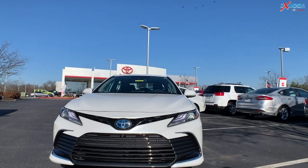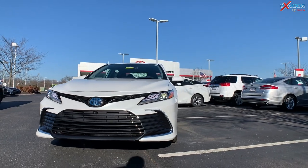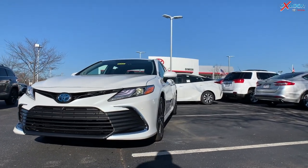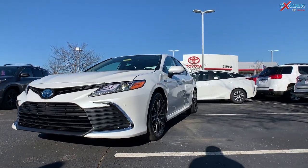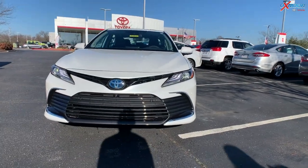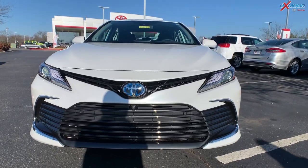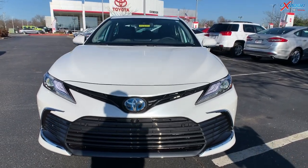Fun fact about a hybrid: Toyota began manufacturing hybrids actually in 1997, so it's been a long time that hybrids have been around. On the front, you have the LED headlights with the daytime running lights, and that dark gray front grille with chrome accents.